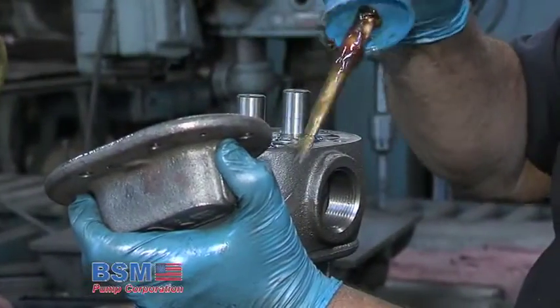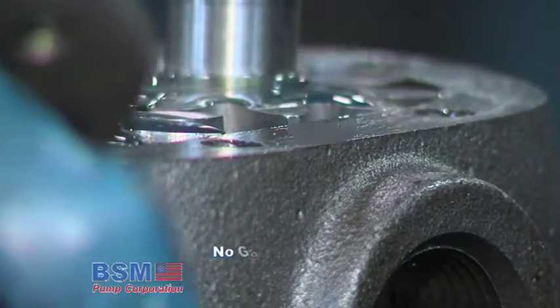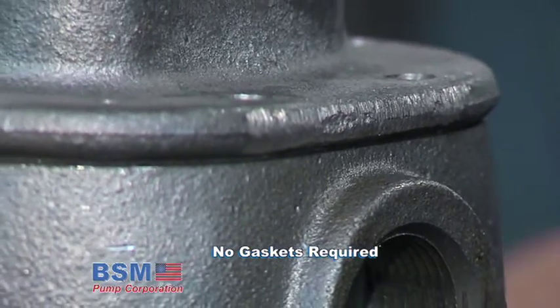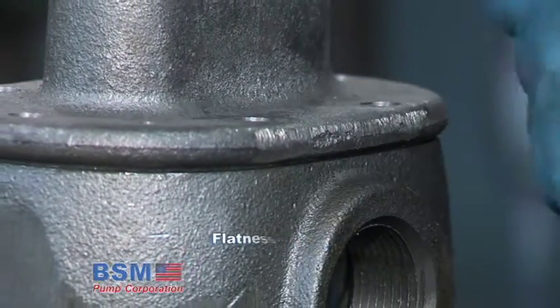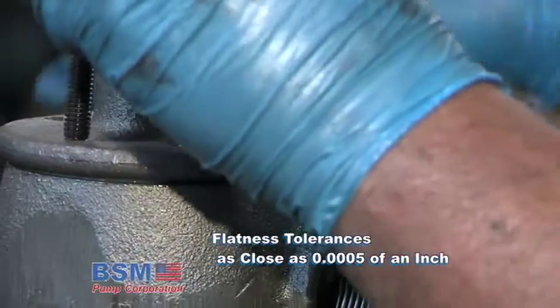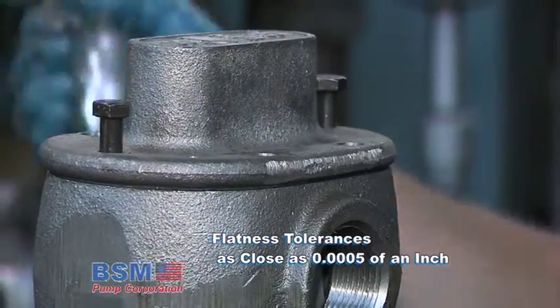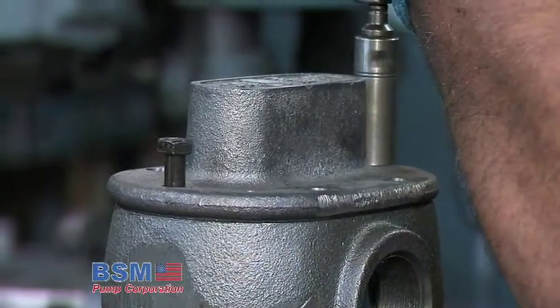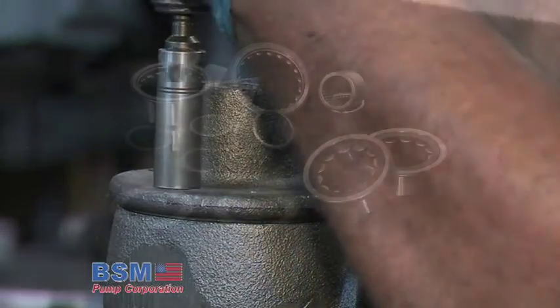BSM Pump Components are machined to such close tolerances that no gaskets are required. The precision ground surfaces, made together with flatness tolerances as close as five ten-thousandths of an inch, form a tight seal that withstands the effects of heat, vibration, pressure and age — outperforming pumps that employ gaskets.